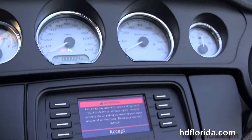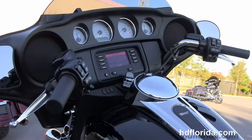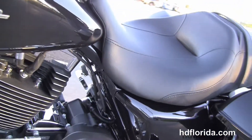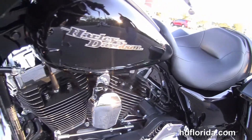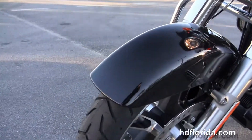Out front we've got the slipstream fairing with the high-visibility four gauges and the Boom Audio 4.3 infotainment center, jukebox media compartment with one-touch push-open door, hydraulic clutch, and the factory-upgraded Reflex linked ABS and key fob security.